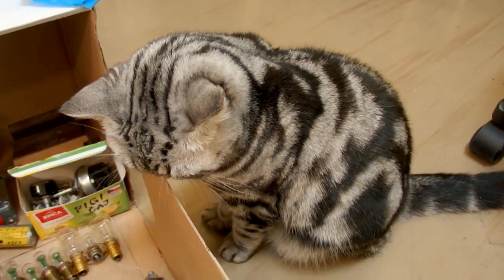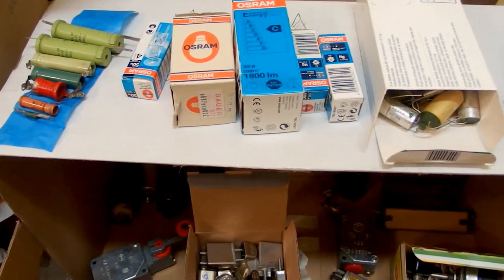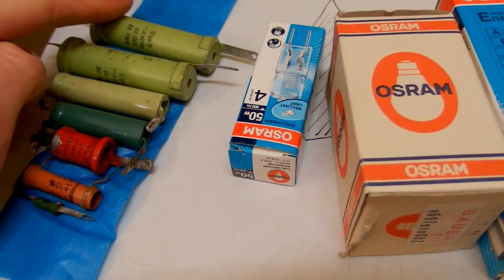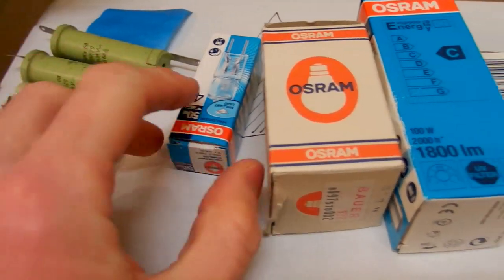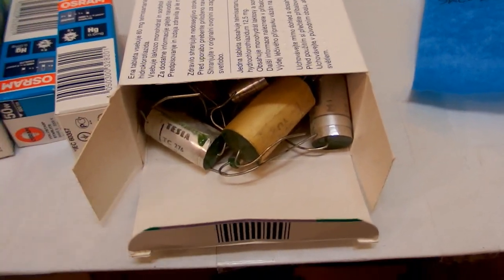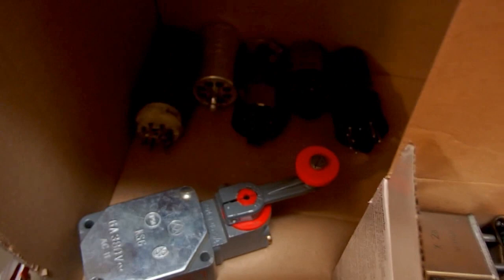Today let's take a look at my cat and a box of old components. Here you can see some old high voltage capacitors up to 3 kilovolts, some old lamps, a box full of capacitors and other components, and some vacuum tubes.